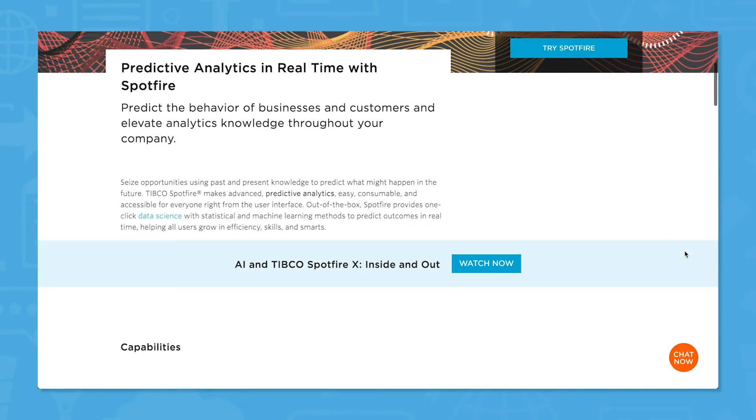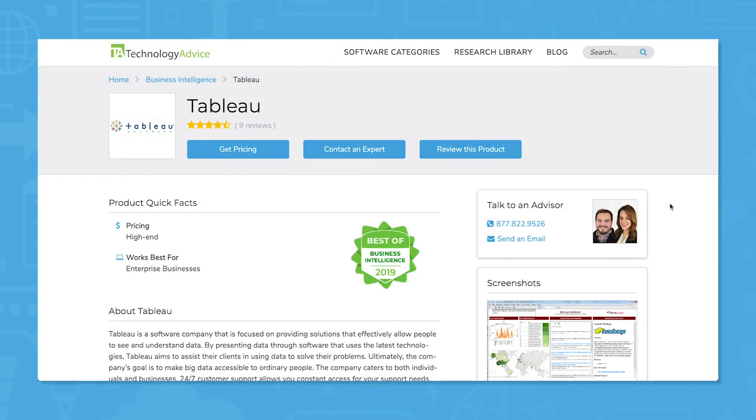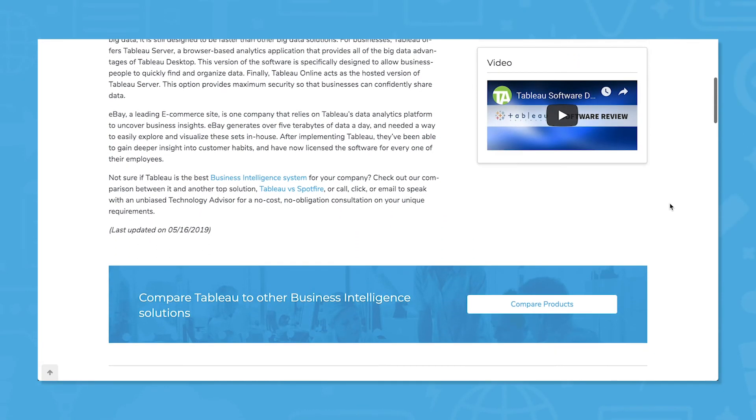Spotfire also provides predictive analysis from your data to help you make proactive decisions. Tableau is one of the best business intelligence tools on the market, but there are many other options out there that might work better for your specific needs.